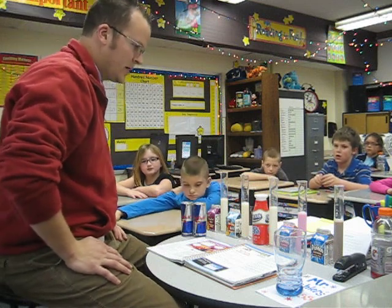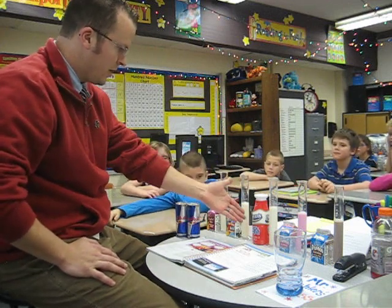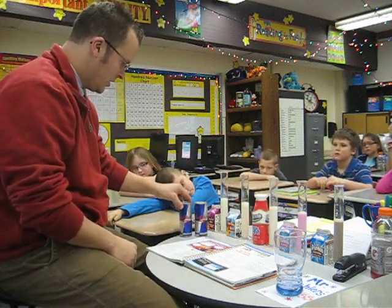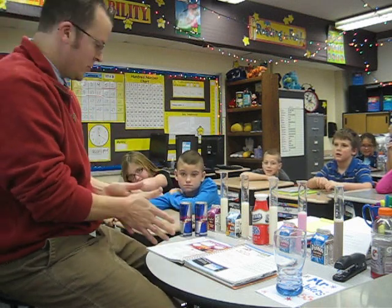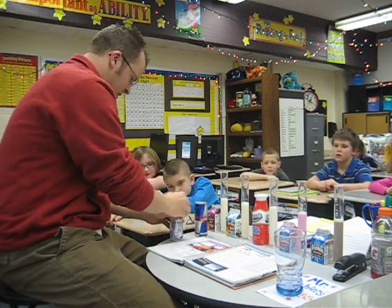Not only are we going to test just milk and Red Bull, but we've got our low-fat milk, our fat-free milk, our vitamin D milk, strawberry milk, and chocolate milk. For those of you watching, my name is Mr. Mischler and we're at North Liberty Elementary School — this is my second grade class. So here we go with round number two.